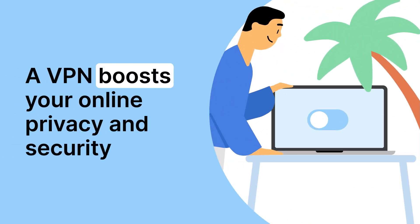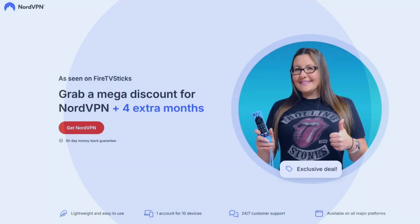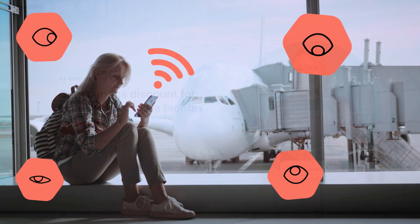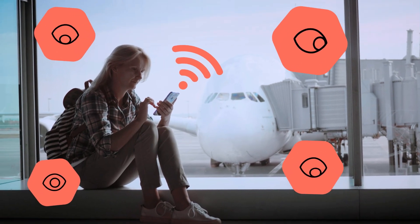Speaking of privacy, if you want to keep your own streaming activity private, I recommend NordVPN. With my link, you'll get a discount plus four extra months free. I use it myself to protect my connection and unlock content libraries. To secure your online activity and your data, click the link in the description and pinned comment below.